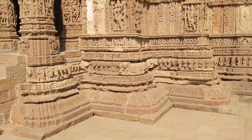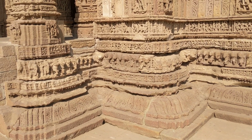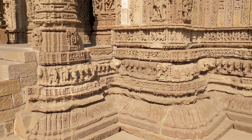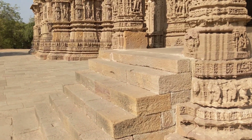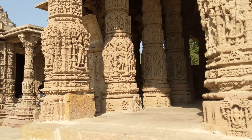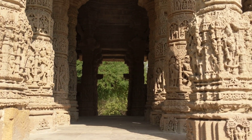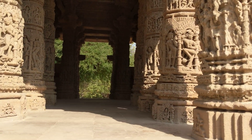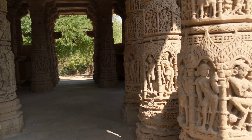The entire temple stands on a lotus foundation, and then the elephants you see are 365 in number, representing the 365 days of the year. The pillars in the meeting hall represent the 52 weeks in a year.